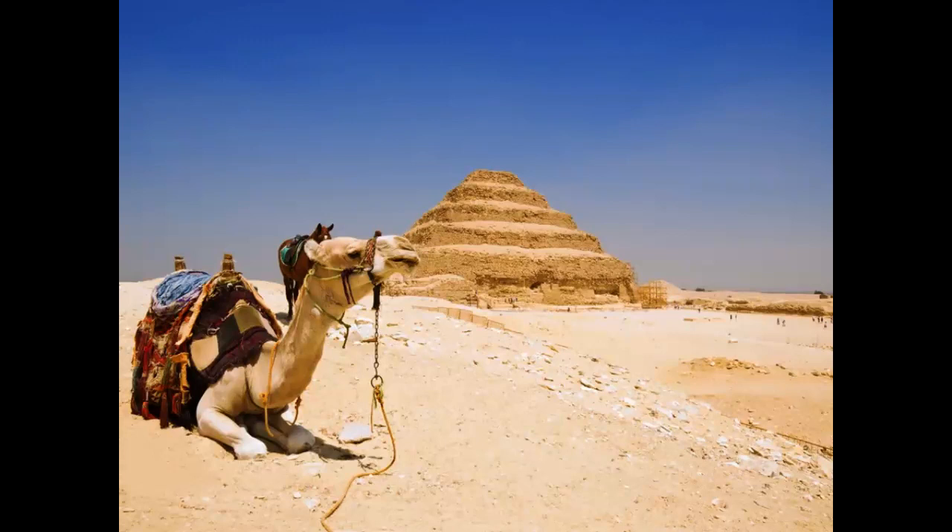The Pyramid of Djoser was built roughly 4,700 years ago during the Third Dynasty of the Egyptian Old Kingdom. It was commissioned by Djoser himself to serve as his final burial place, and the design is attributed to his vizier, Imhotep.